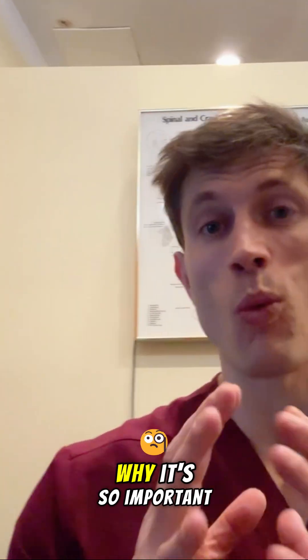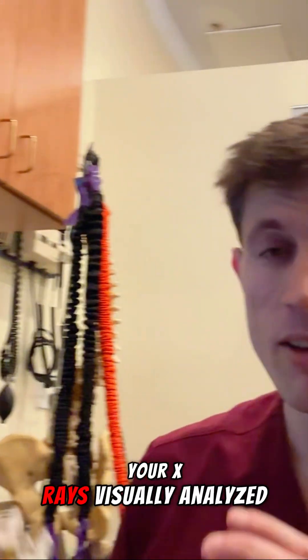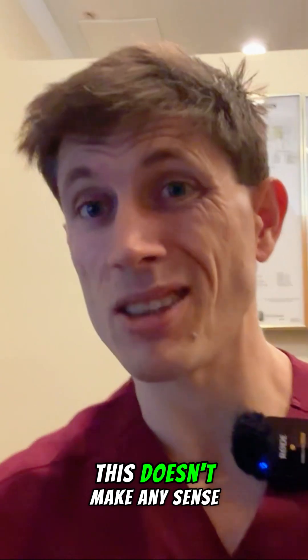Dr. Ryan here. We're going to present to you today why it's so important for you to have your x-rays visually analyzed, because we got a report back and I'm going to show you what's going on with this spine and why this doesn't make any sense.